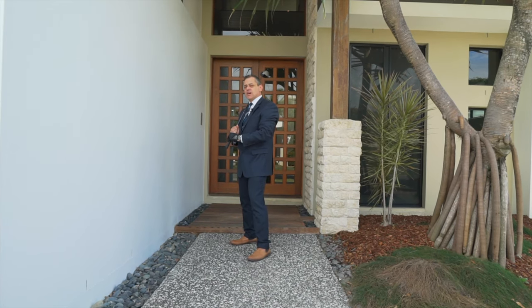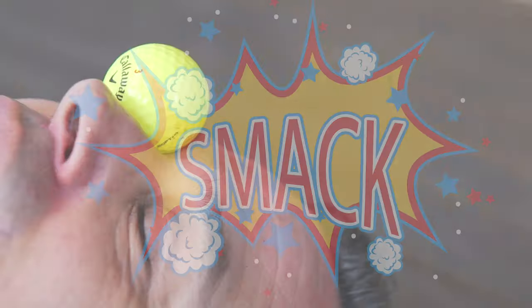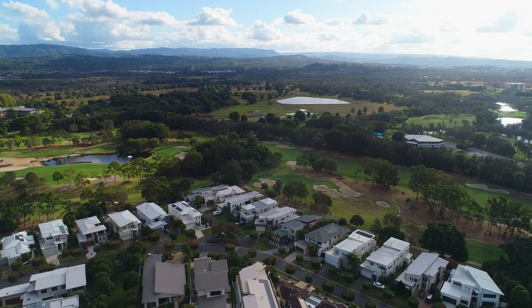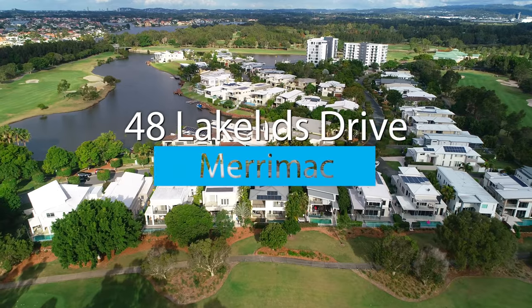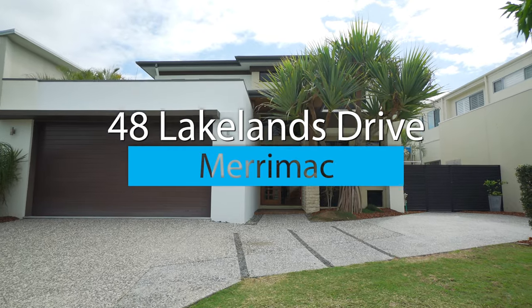Hi, I'm Grant Stephens from Harcourts Coastal, and check out this place at 48... Hello, by way of introduction I am Cedric Smythe, I have travelled the world on tour, now let me take you on the tour of 48 Lakelands Drive in Lakelands Golf Resort.